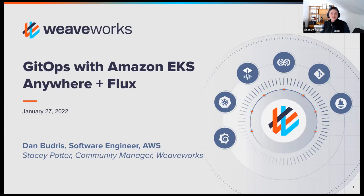Hopefully you're here today to hear from Dan Budris, a software engineer from Amazon Web Services, who will be walking you through GitOps with Amazon EKS Anywhere and Flux. If you're brand new to WeaveWorks or GitOps talks or series, welcome. And if you've been coming to these sessions for a while, welcome back.